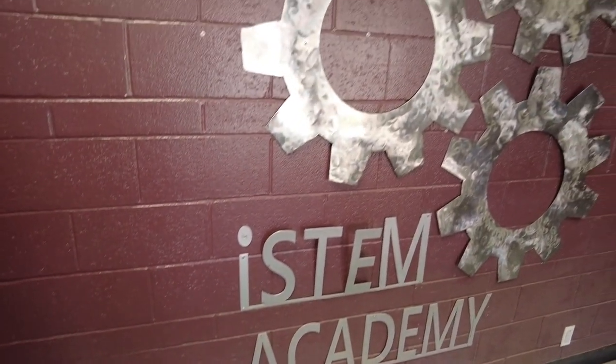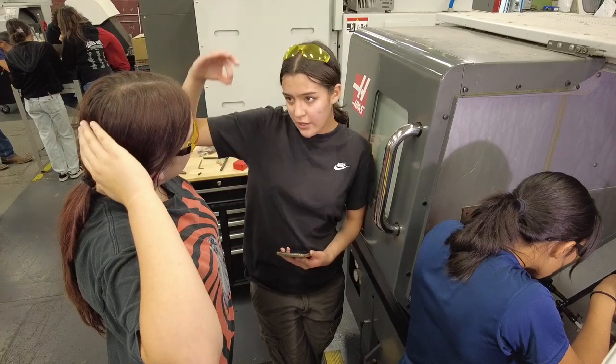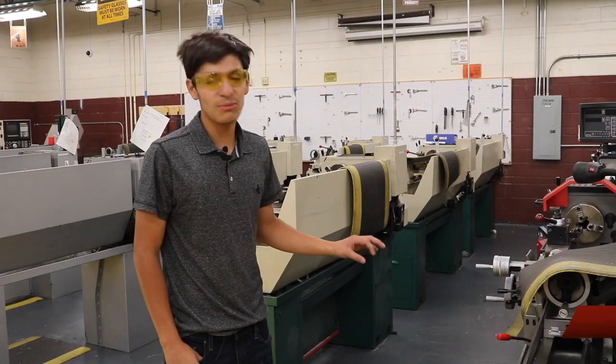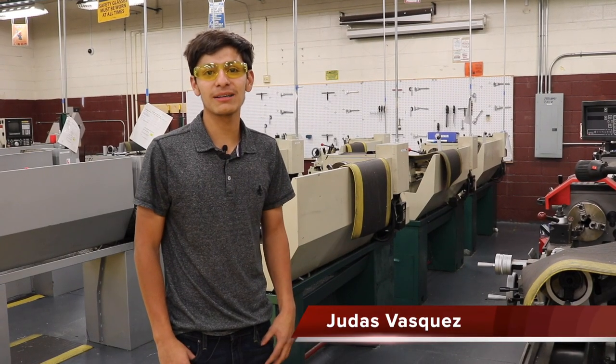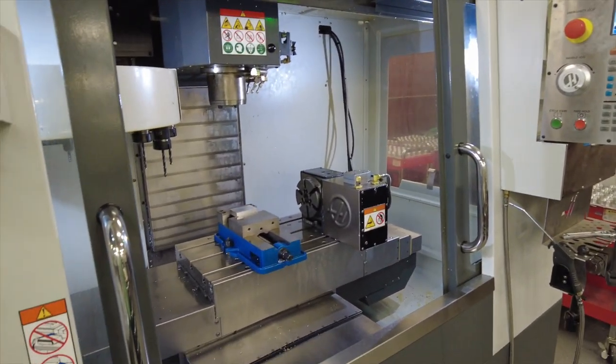Precision manufacturing — if you can imagine it, you can make it right here. This is our manual lathe area, which is used for more round, cylindrical parts. But if you can think about it, you can make it on whichever machine you would like to use.